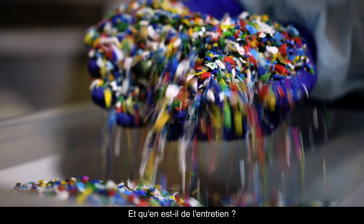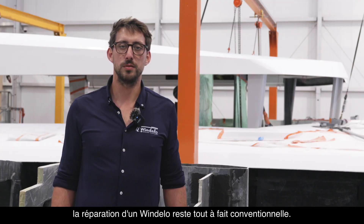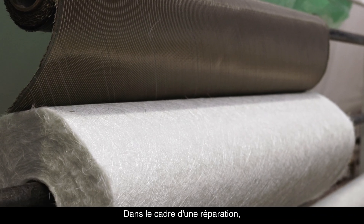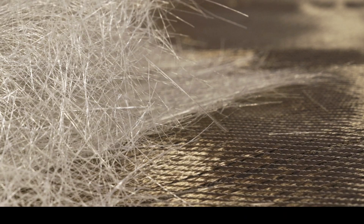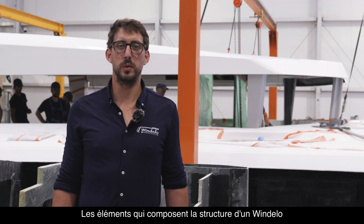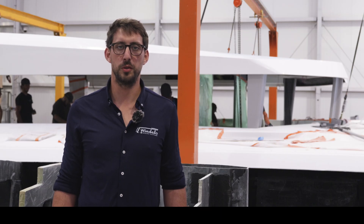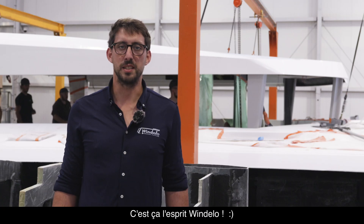And what about maintenance? Even though it's true that we use different materials, repairing a Windelos is completely conventional. Basalt fiber is fully compatible with fiberglass. For repairs, using a good quality polyester resin is absolutely possible. The components that make up the structure of a Windelos offer much greater strength and rigidity than a fiberglass construction, while also protecting our environment in the long term. That's the Windelos spirit.